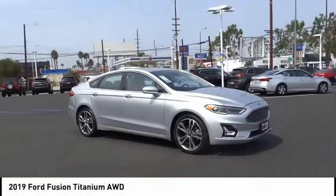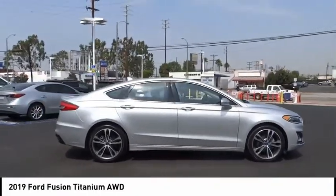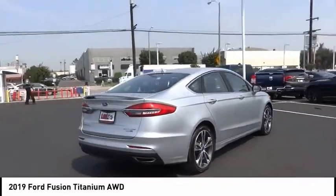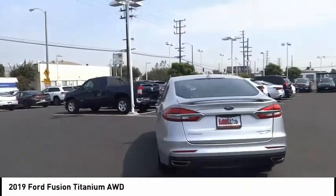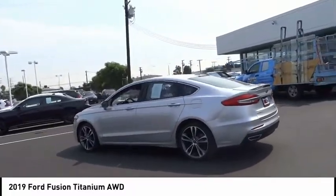Take a ride in the 2019 Fusion. You can have both impressive power and great economy in a Fusion. This vehicle has less than 40,000 miles.